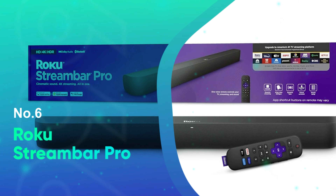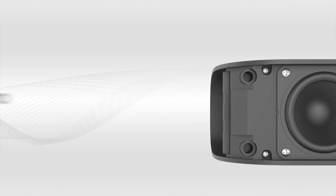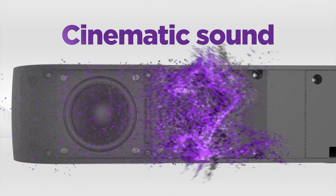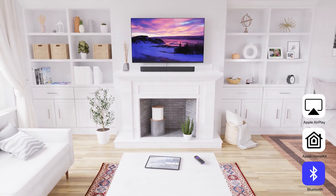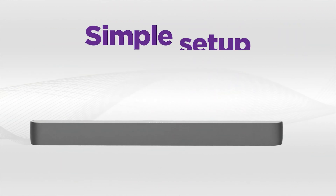Number 6: Roku Streambar Pro. We think the Roku Streambar Pro is a good way to open this list, because this thing is a steal. Not only does it act as a soundbar, but it also comes with built-in 4K streaming. Imagine having all your favorite streaming channels like Netflix and Hulu right at your fingertips, without needing multiple devices. Switching between shows becomes super easy and hassle-free.